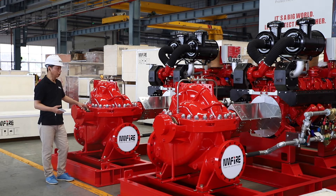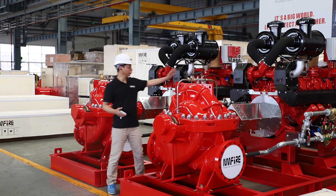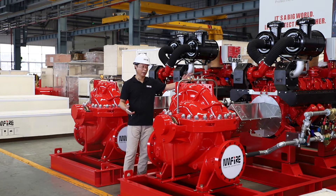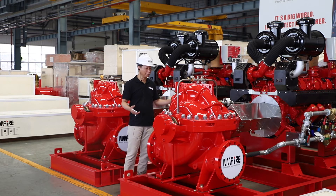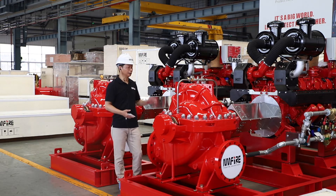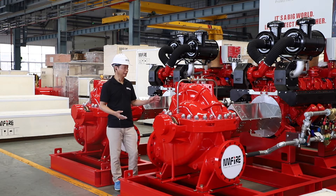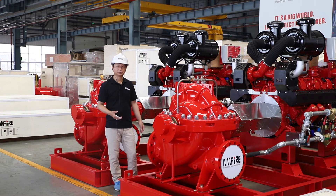We are the only pump manufacturer in the world who have both UL/FM pumps and UL/FM diesel engines. So we have very fast delivery time because everything is made by ourselves, and we have very rich knowledge about this product. We are not like other pump factories that only make the pump and buy the engine from another supplier — we make everything in our own factory. Our pumps also have very low BHP, which makes our product very competitive in the market.